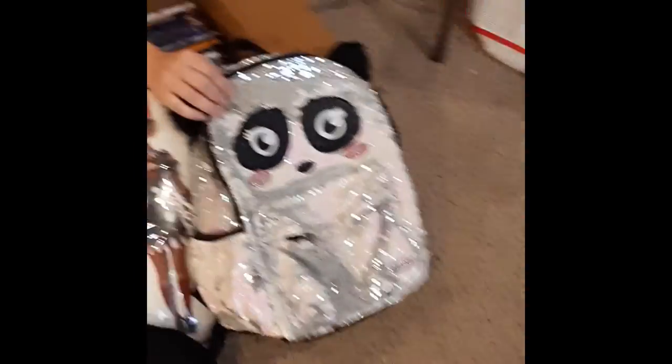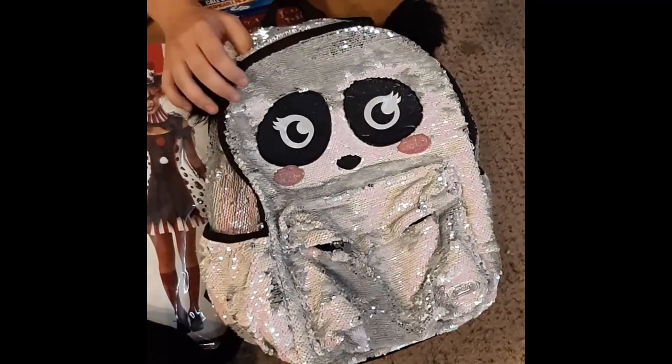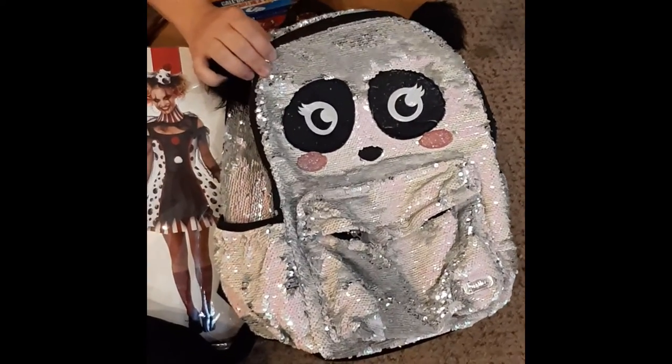We have this very cute panda sequined panda backpack. A little girl would love to have this for their back to school.